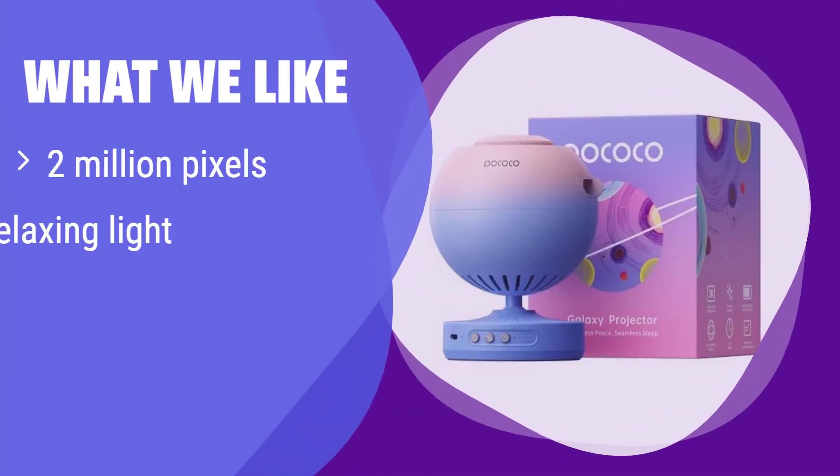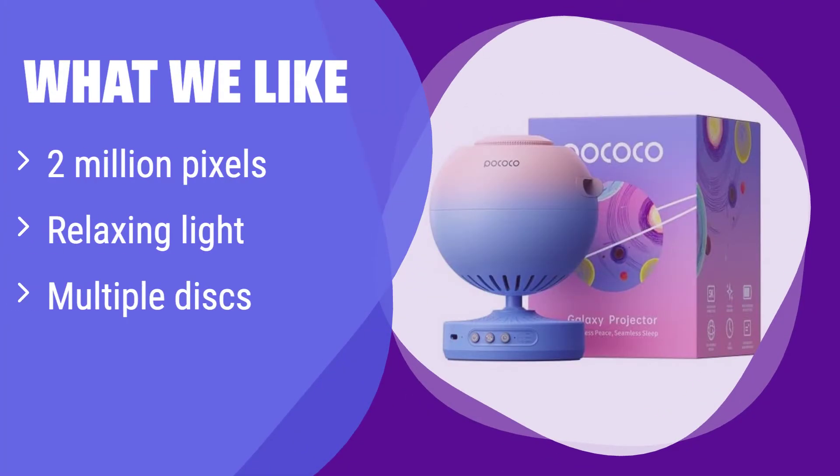What we like: this projector offers incredibly detailed images with its high-resolution lens and gentle light, creating a calming atmosphere. If you prioritize relaxation and a soothing bedtime experience, this projector is ideal. Its soft light and timer function make it perfect for winding down before sleep.